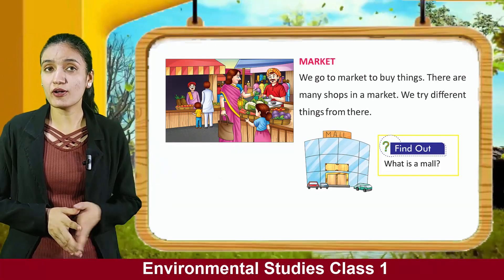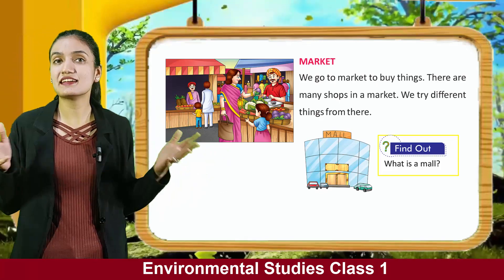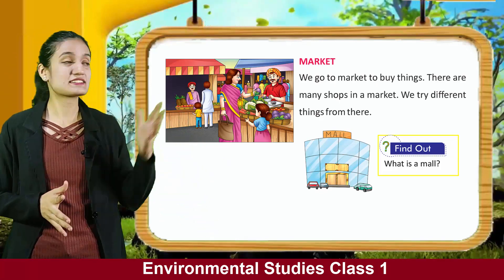Now find out what is a mall. So kids, you have seen many important places which are found in neighborhoods.